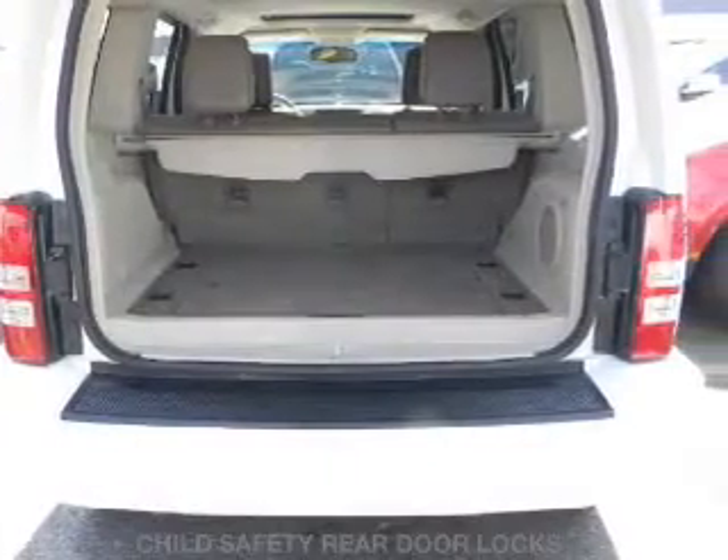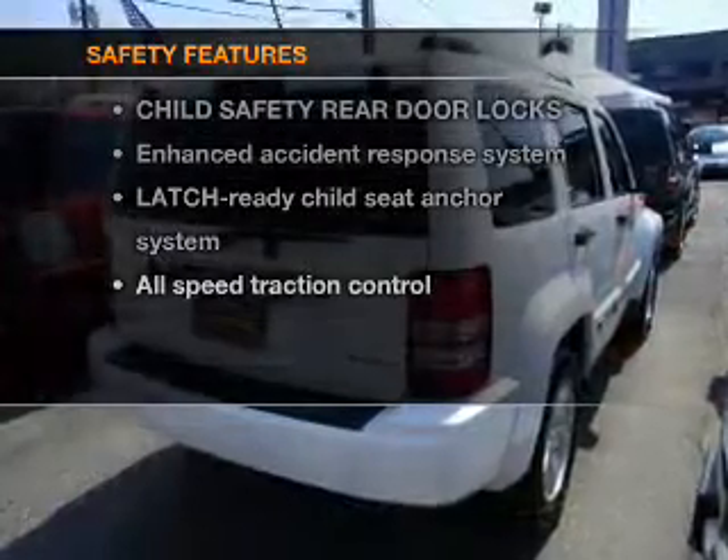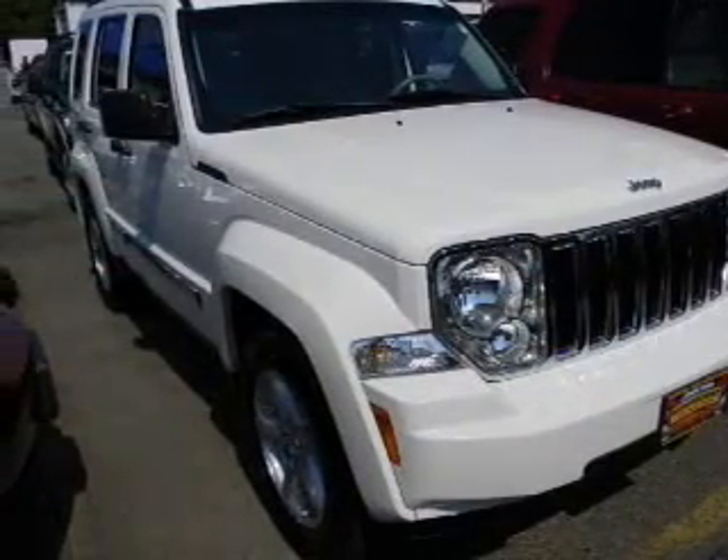An adjustable tilt steering wheel is also included. If safety is a high priority, rest assured knowing that top safety components are included, such as stability control. Let us put you in the driver's seat today — call or click to contact us.